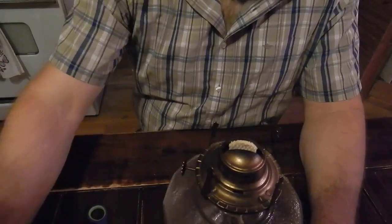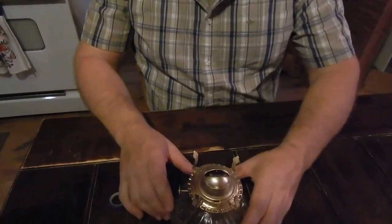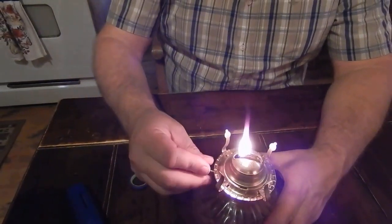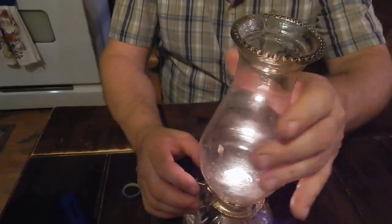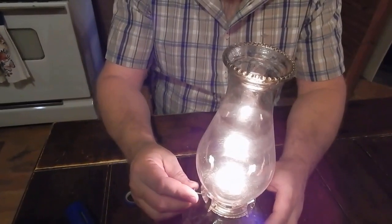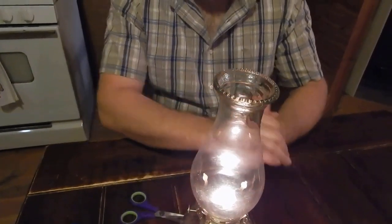To light it, all you're gonna do is raise your wick up. I'm going to demonstrate on this other lamp — I already have kerosene in it. Raise your wick up, go ahead and light it, then turn it down and put your globe back on. You don't want to raise your flame up too high because it'll start smoking. Basically the flame starts rising off the top of your wick, so you want to keep it low and adjust it according to how much light you need.